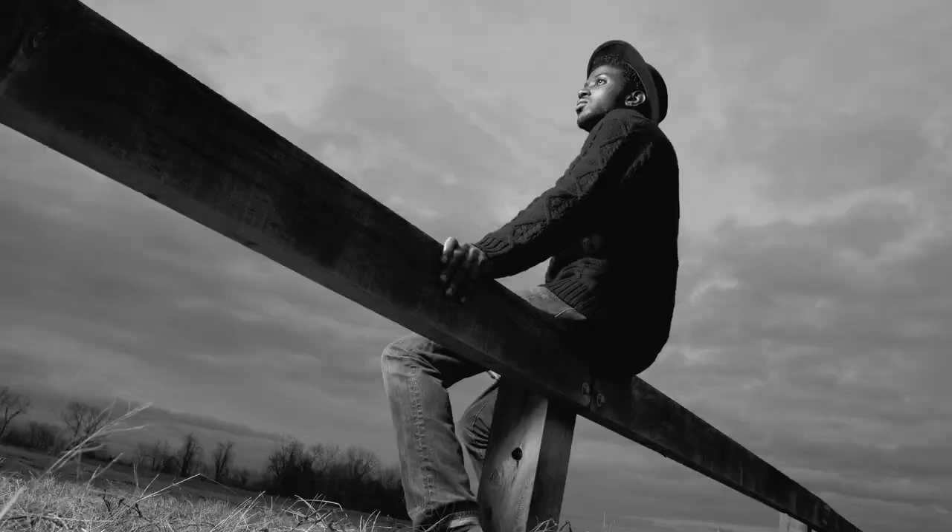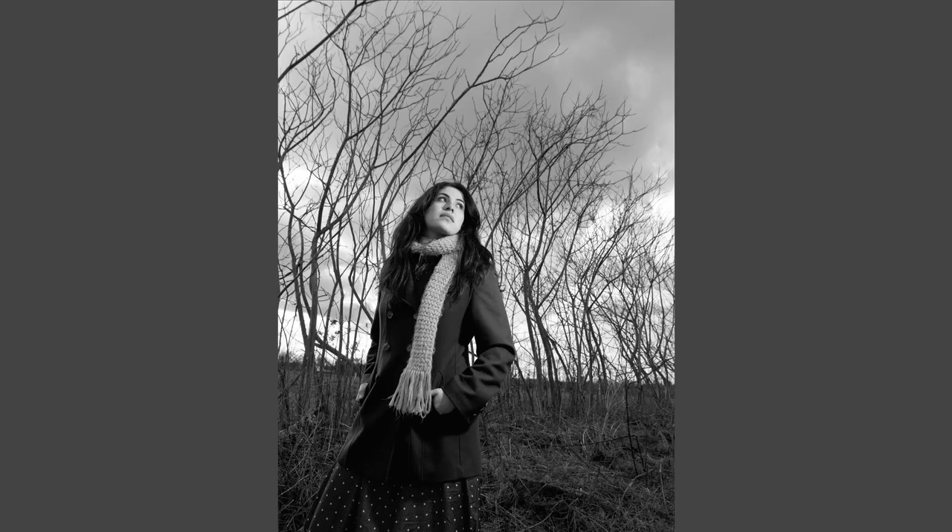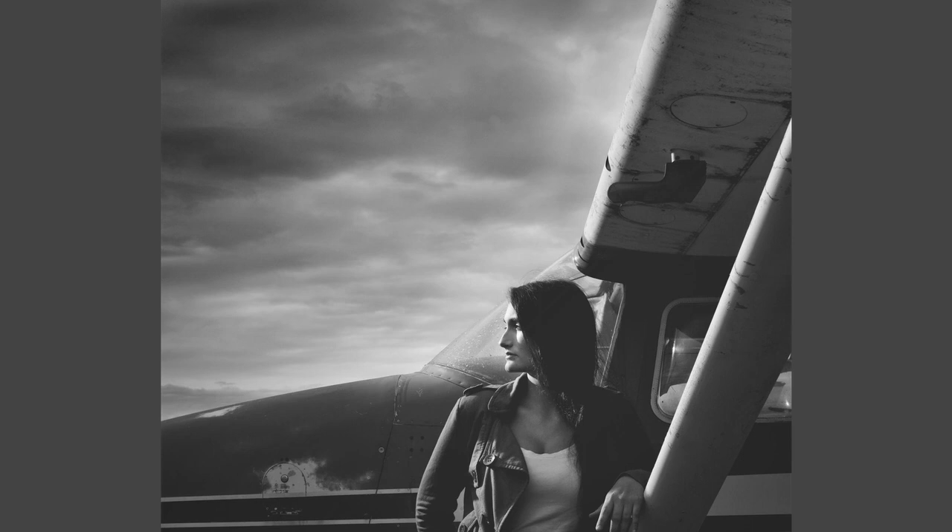When the students underexpose it slightly while using their strobes, all of a sudden they have this very dramatic, very moody sky.